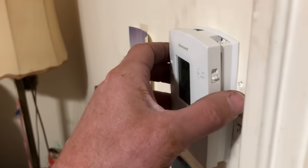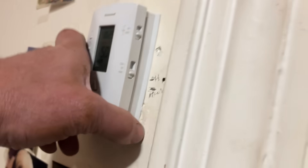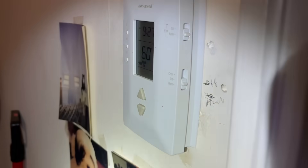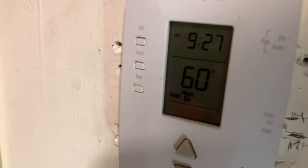Maybe because your thermostat is not really on the wall correctly. There's a screw on the bottom, but the top was not engaged — it was not clipped in properly.